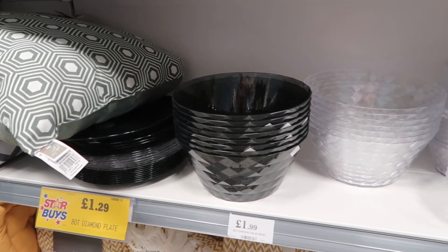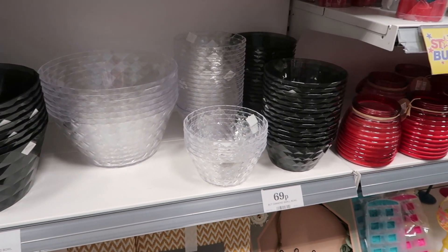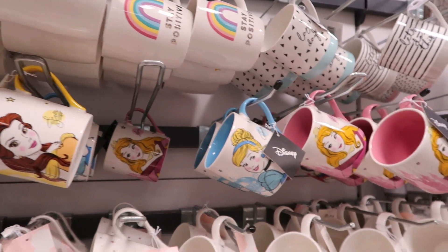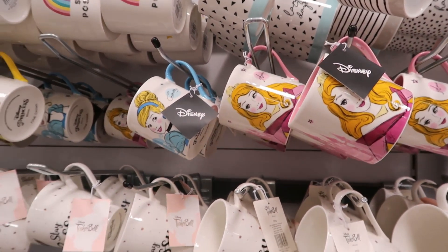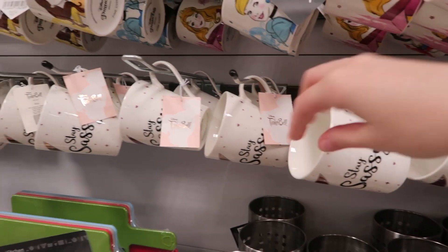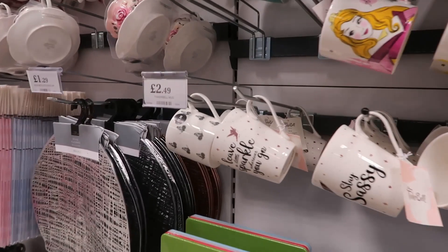They also had bowls, smaller bowls, and plates at really good prices. They had some princess mugs that I think look amazing quality. They also have some Tinkerbell cups underneath that say 'Stay Sassy' — I think they're a really good price at £2.49 for the Tinkerbell ones.